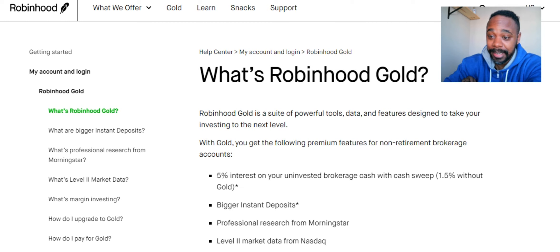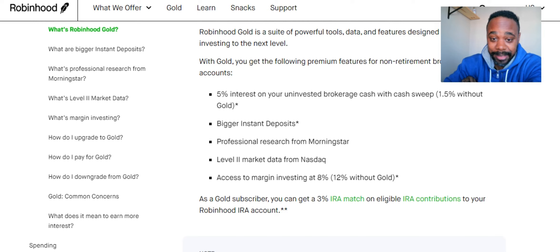Robinhood Gold is a suite of powerful tools, data, and features designed to take your investing to the next level. With Gold you get premium features including: 5% interest on your uninvested cash (versus 1.5% without Gold), bigger instant deposits, professional research from Morningstar, level 2 market data from Nasdaq, and access to margin investing at 8% interest versus 12% without Gold.